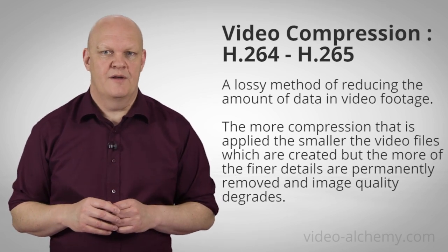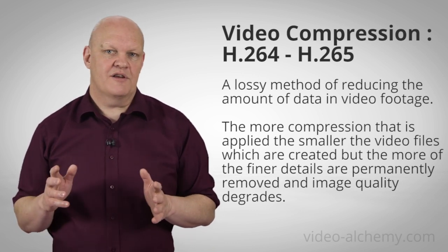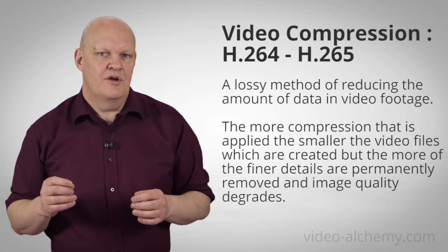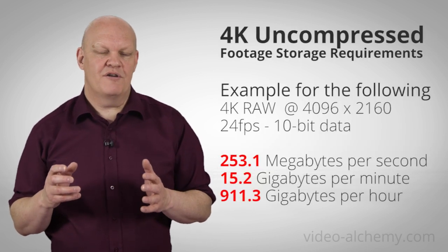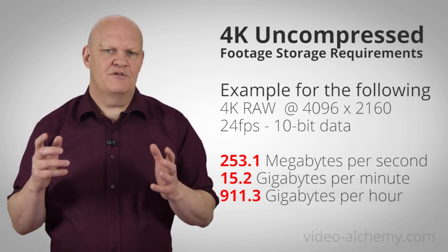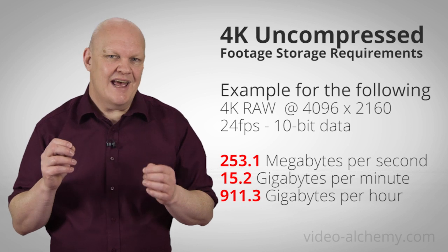This is why many of us want 4K in the first place. You can think of video compression like the tone control on a hi-fi system — the more you turn down the treble, the more the fine details in the high frequencies are lost. The same applies to video footage: the more compression applied, the smaller the file sizes become, but the more fine detail is lost and image clarity reduces. With current SD card and internal memory capacity, compression is essential, because without it 4K file sizes are huge — easily many gigabytes per minute, potentially filling 64GB in 10 minutes or less.